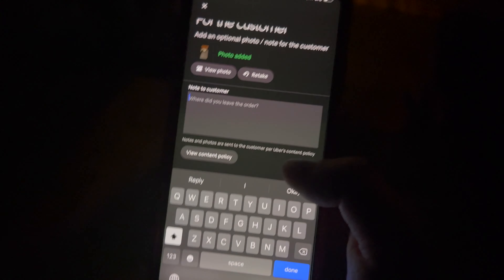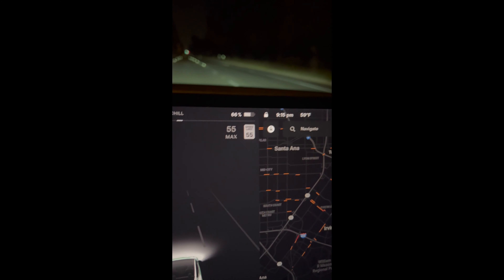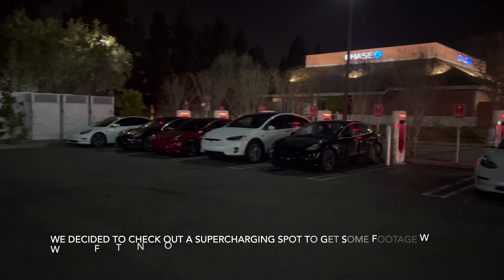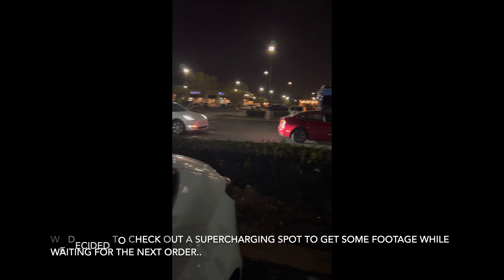Time to leave another good comment for the customer. Battery check and time check — we got 15 minutes left. Let's see if we can get one more order. Just hanging out with the cool kids — hey, there's my car! And there are more people coming in to charge.